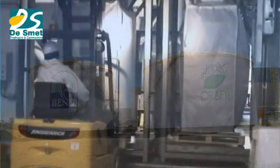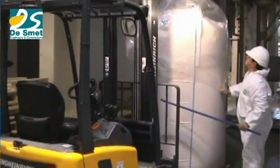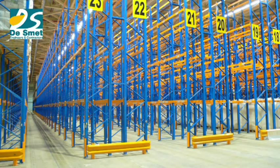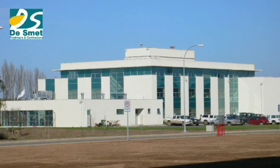A warehouse with a surface of 14,000 square meters accommodates the bagging installation and finished product storage. The plant also includes laboratories and social and administrative buildings.